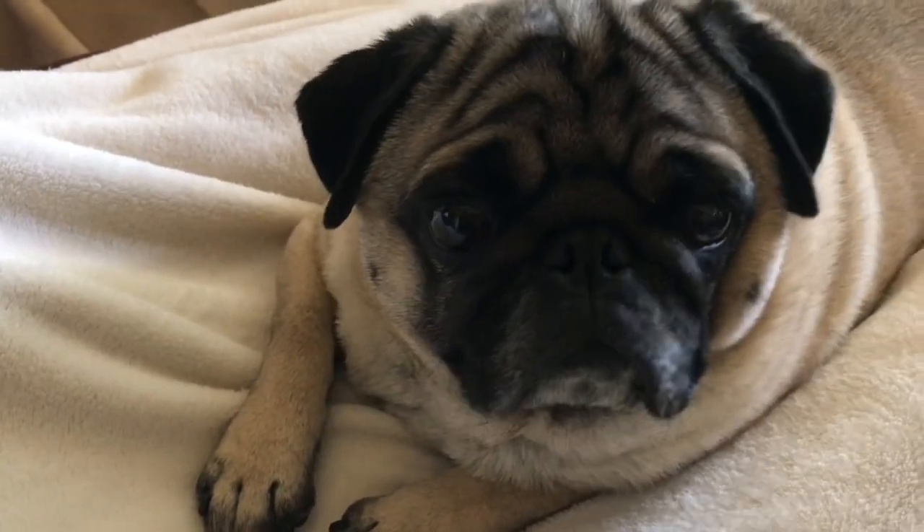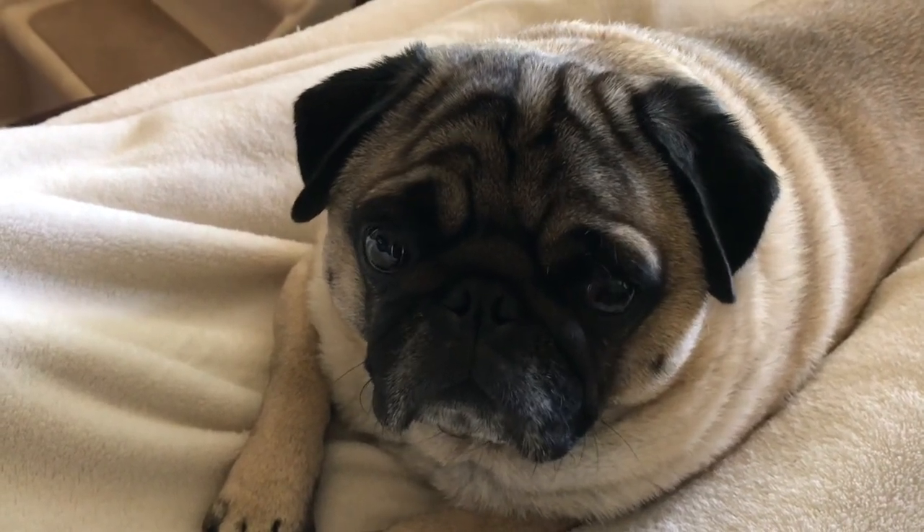Hi Charlie! You're so cute. Is Charlie a good boy? Are you a good boy? Yeah, so cute.